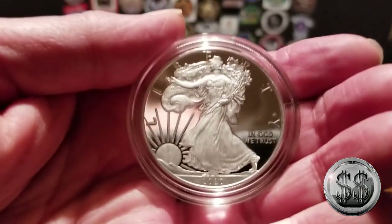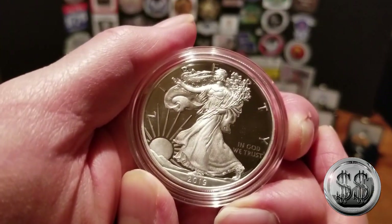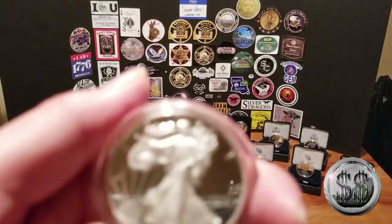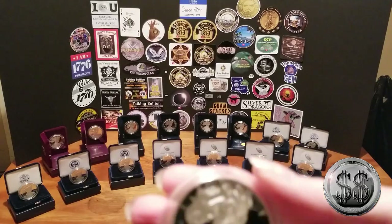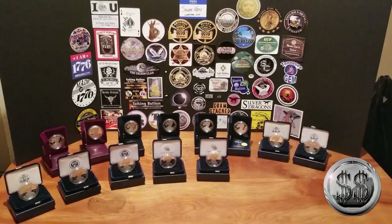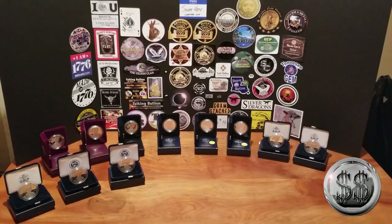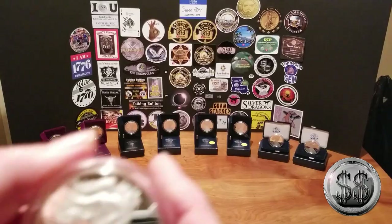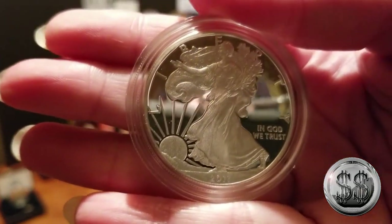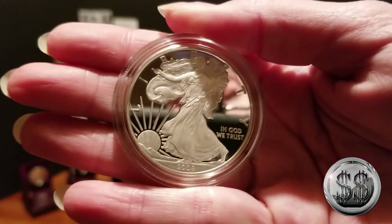Let's take a closer look at them: the 2020 West Point, the 2019 West Point, the 2019 San Francisco, the 2018 West Point, the 2018 San Francisco, the 2017 West Point, the 2016 West Point, the 2015 West Point, the 2014 West Point, the 2013 West Point, the 2012 West Point, the 2011 West Point, the 2010 West Point, and the 2008 West Point.